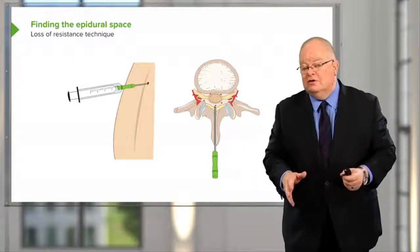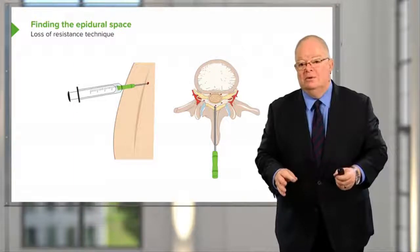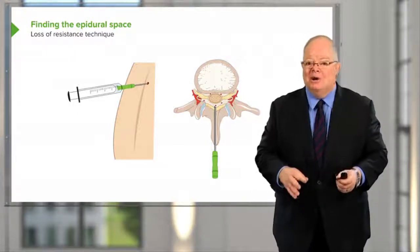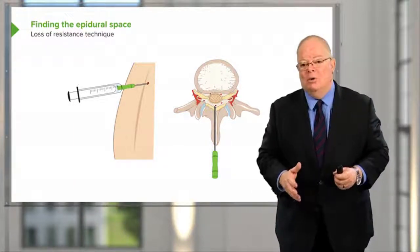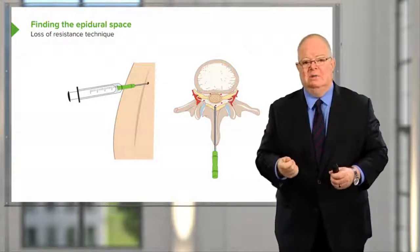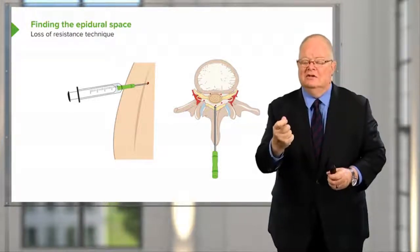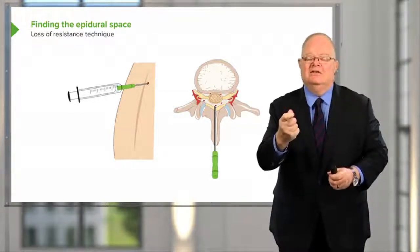People use different solutions in the syringe — saline, air, or a mixture of the two. I used to use air, then I went to a mixture of the two, and I now always use saline. I get a very distinct feeling as you go through the ligamentum flavum and you lose the resistance that you're feeling as you advance the needle.